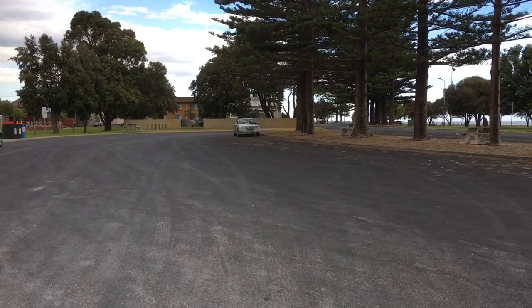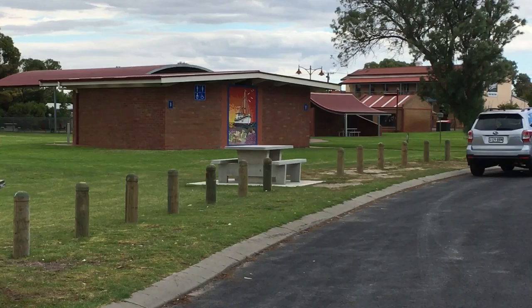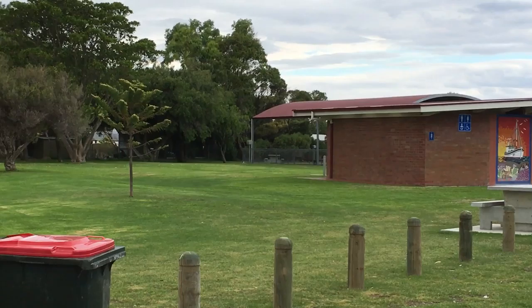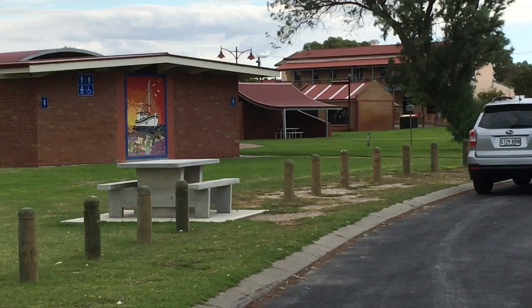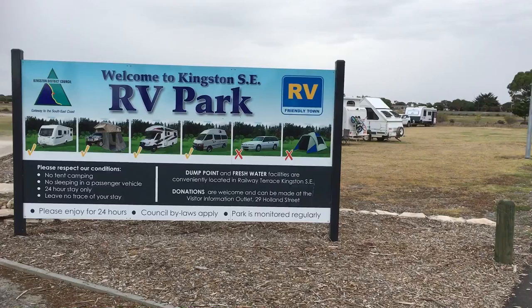Beautiful little town, and over here we've also got toilets and barbecues. The toilets have been renovated — they're in fantastic condition. They're new, they're modern, they've even got fold-down baby chairs and Dyson hand dryers. There are barbecue settings over the back, beyond there there's water, and there's a dump point in town just a couple of kilometers away. This is a fantastic spot.